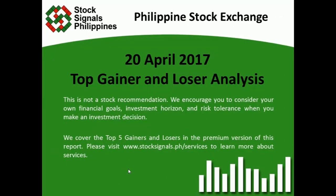That was your top winner and loser analysis for April 20, 2017. Again, this is not a stock recommendation and we encourage you to consider your own financial goals, investment horizon, and risk tolerance when you make an investment decision. We cover the top 5 winners and losers in the premium version of this report. Please visit www.stocksignals.ph/services to learn more. Thank you for watching and have a wonderful evening, everyone.